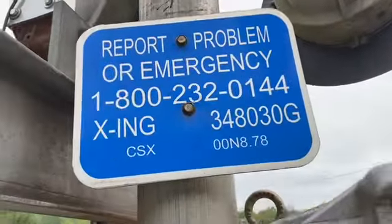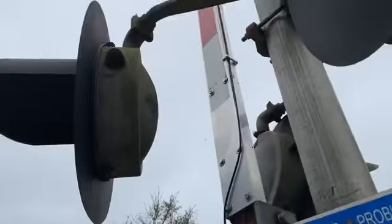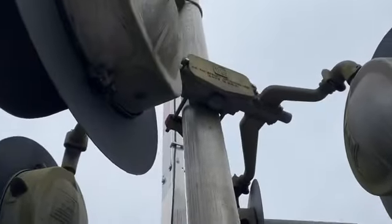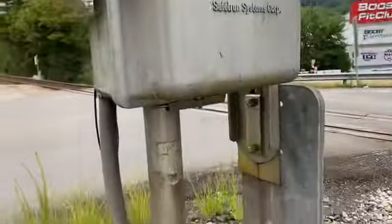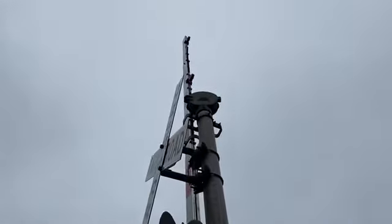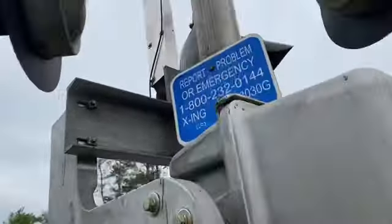Here's the emergency information. The lights are Western Pond Hayes 12 by 24 inch lights. And the bell, interesting enough, is a Western Pond Hayes mechanical bell.